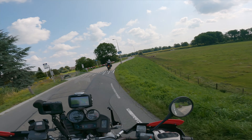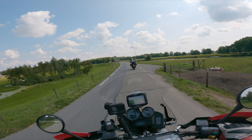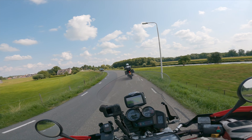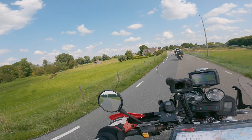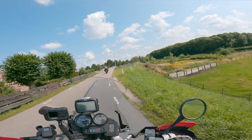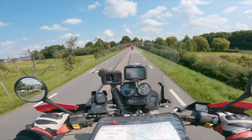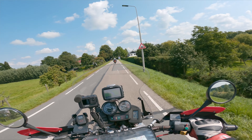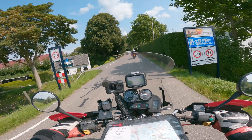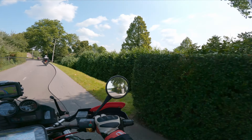Really, really nice. There are some really, really beautiful houses along this dyke.